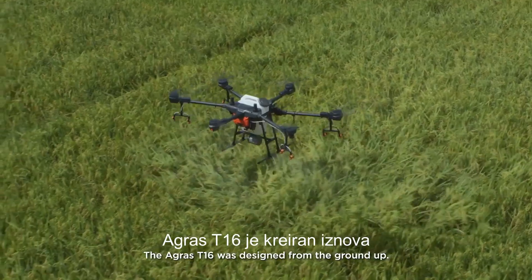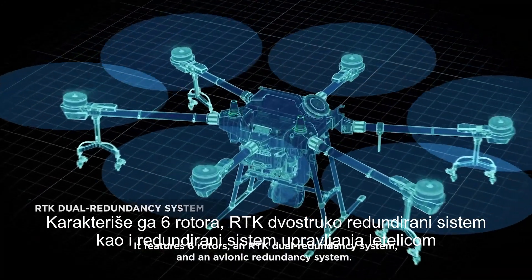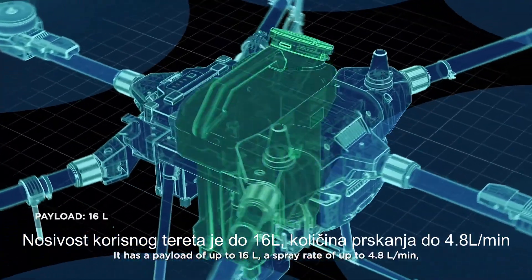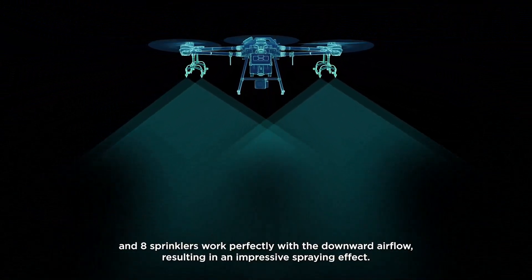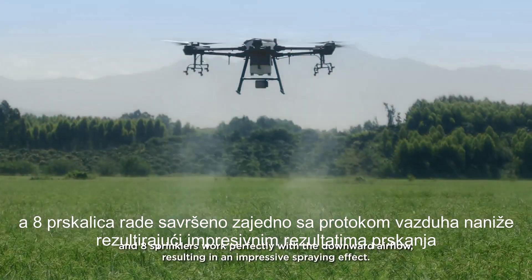The Agris T1-6 was designed from the ground up. It features six rotors, an RTK dual redundancy system, and an avionic redundancy system. It has a payload of up to 16 liters, a spray rate of up to 4.8 liters per minute, and eight sprinklers work perfectly with the downward airflow, resulting in an impressive spraying effect.